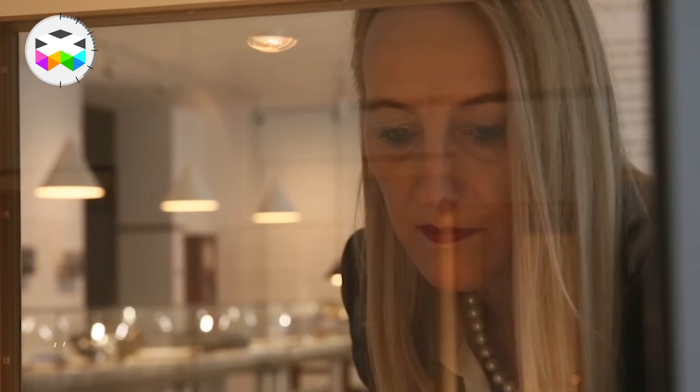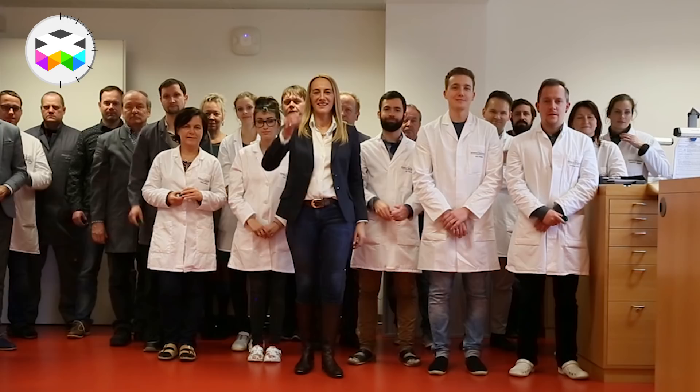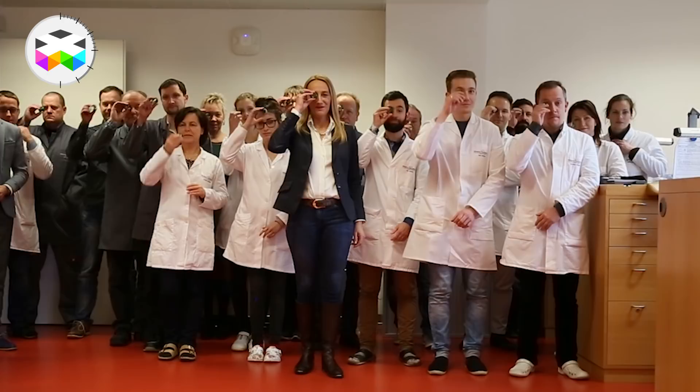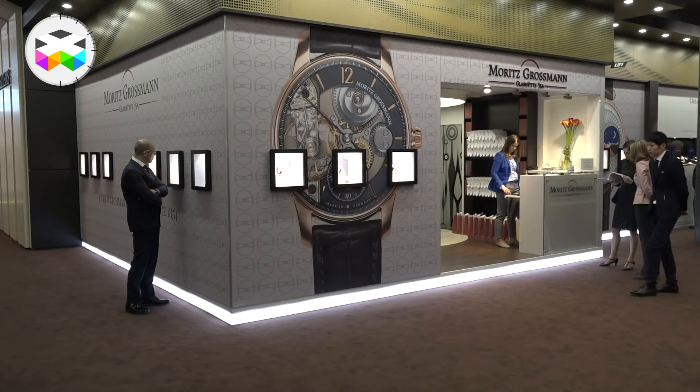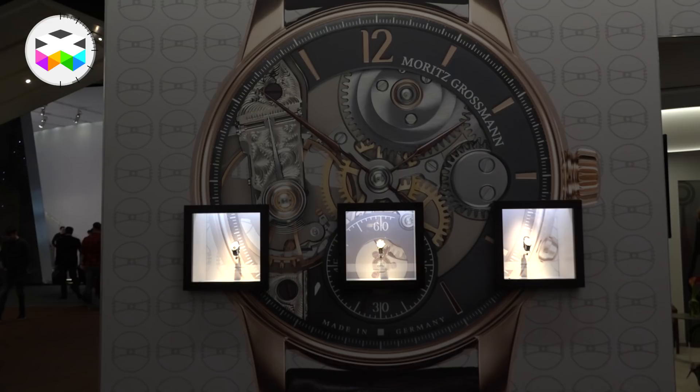Christine Hutter, she's herself a trained watchmaker and marketing expert. Her philosophy and the philosophy of Moritz Grossman were very close together, and so she founded Moritz Grossman Uhren GmbH in 2008. That's the reason why we are celebrating 10 years.